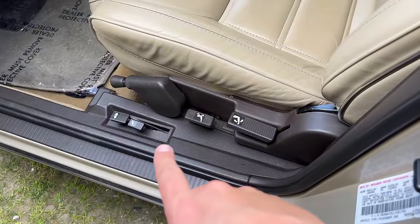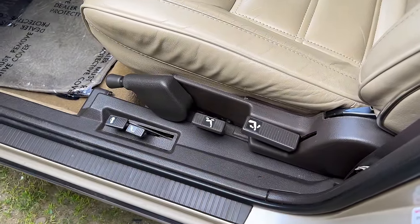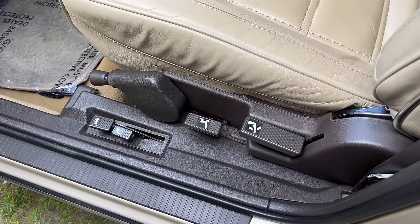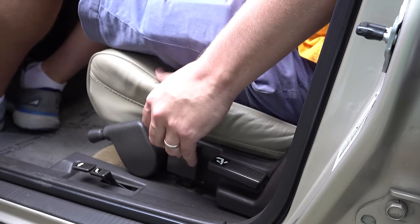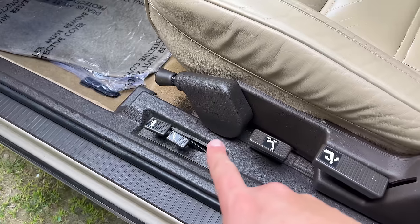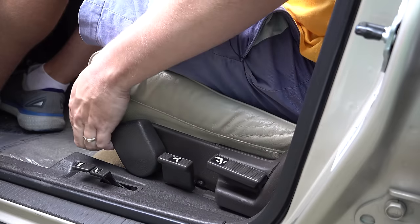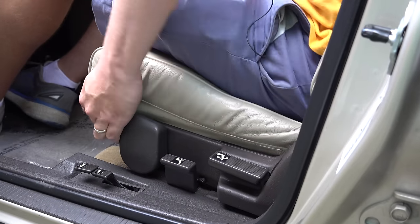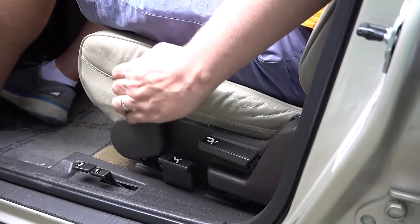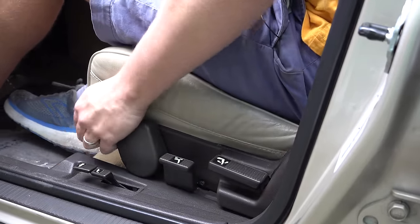Another item you wouldn't find on a luxury car today: the seat adjustments. They are manual seat adjustments, disappointingly, and all controls are on the side. Even moving the seat forward or backward, there's no bar in front — instead you pull a lever on the side and throw your weight to move the seat. There's also a lever to adjust the height of the seat: you pull on it and move your body up or down accordingly, which was common back then but kind of unusual by today's standards.